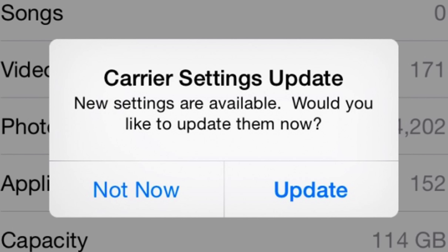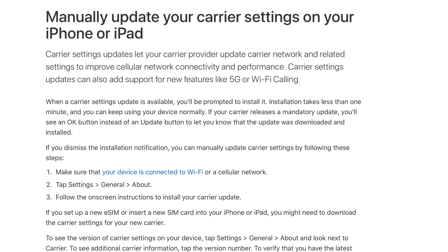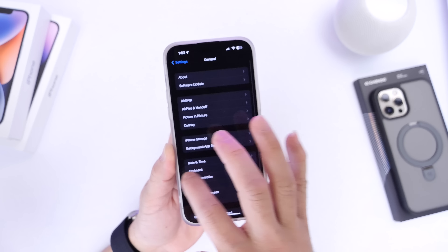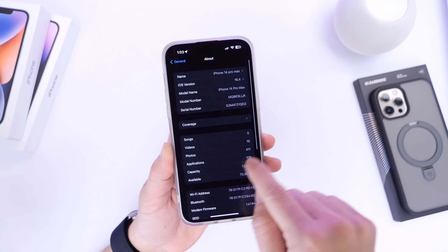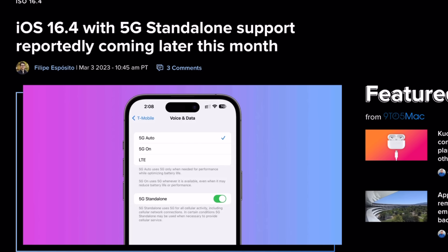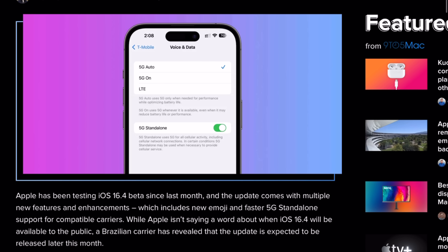Not everyone will get a carrier update after a major software update, but a lot of carriers do push out a new carrier update for better compatibility, network performance, and call quality. If you see a pop-up suggesting a new carrier update is available, I highly recommend you do that — a lot of carriers are now getting standalone 5G support with iOS 16.4.